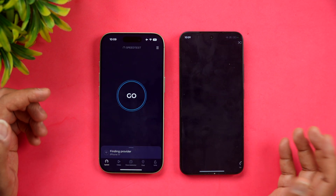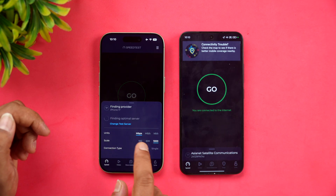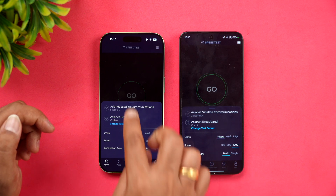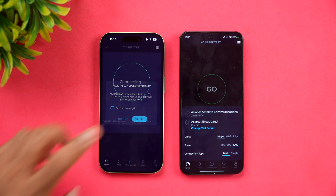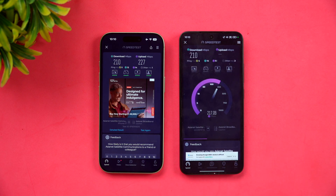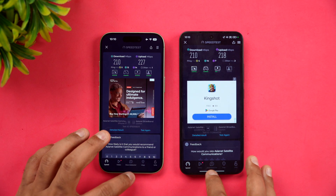Next is network speed. Both devices are connected to the same server. Starting with iPhone 17 — you can see the network speeds are very similar between the two devices and there isn't much to differentiate.